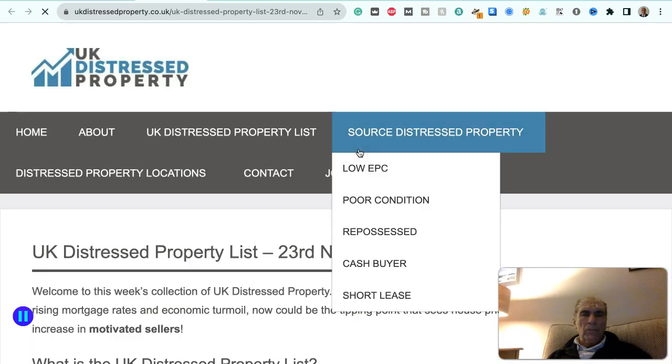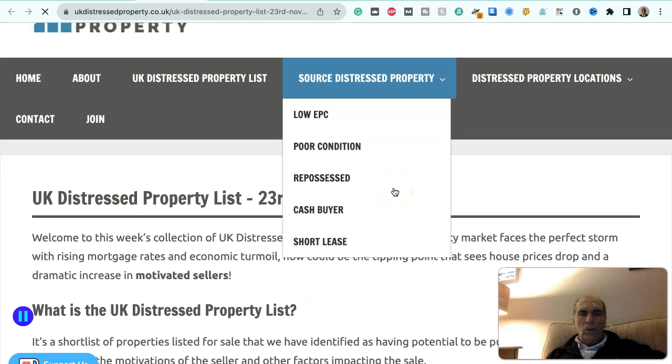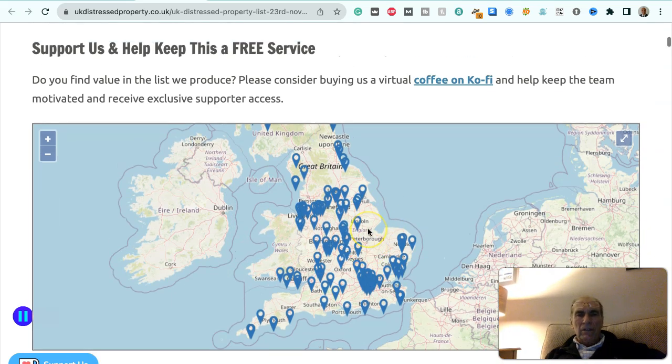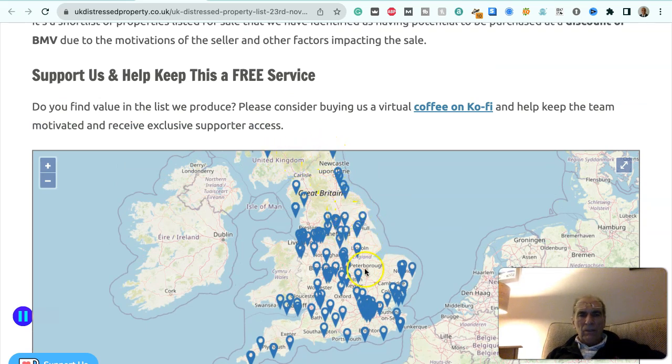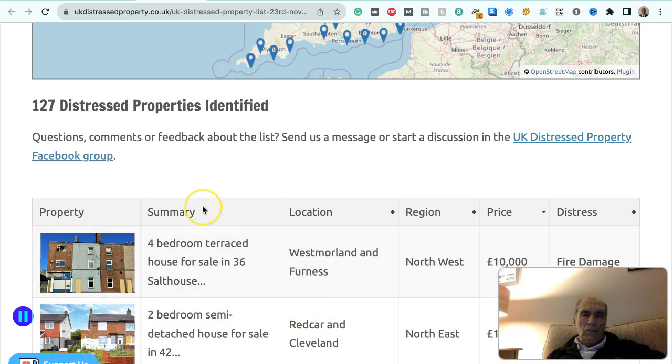I'm going to go through the latest UK distressed property list, dated the 23rd of November. Distressed properties include low EPC, poor condition, repossessions, cash buyer, short lease, and Japanese knotweed infestation — all sorts of distress resulting in motivated sellers. These are locations throughout mainland UK, from Scotland through northern England, the Midlands, East Anglia, South Wales, south of England, and the southwest. There are 127 distressed properties identified, listed in order of price.